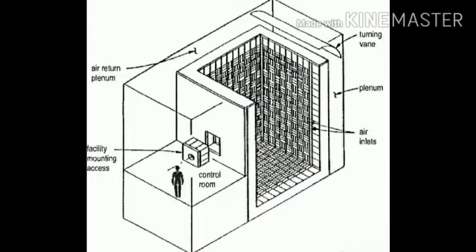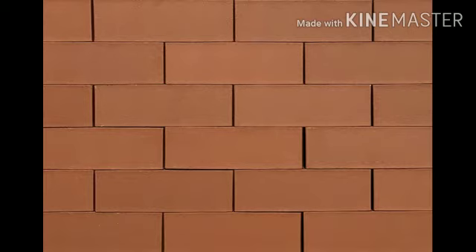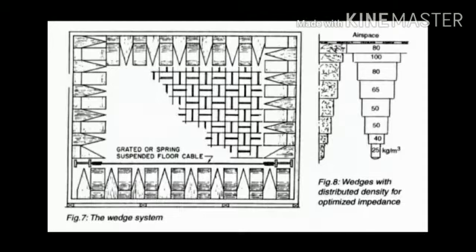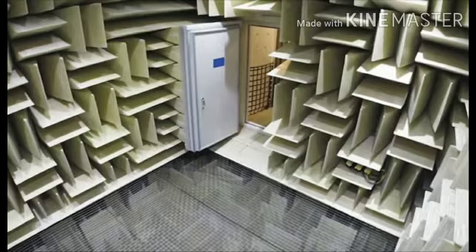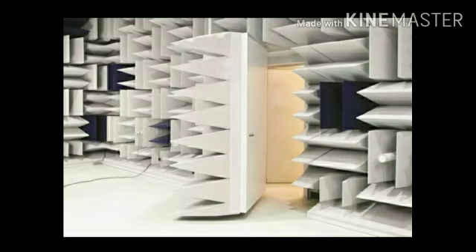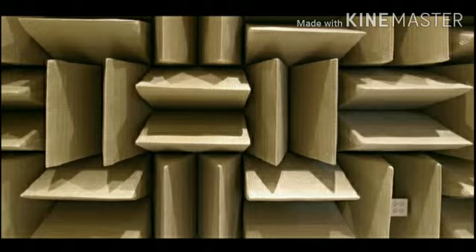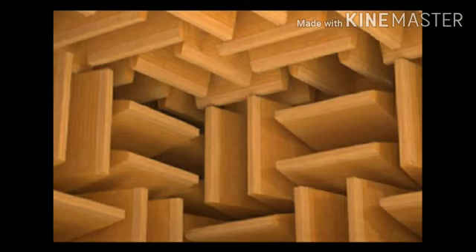The anechoic chamber is designed as a room within a room — an interior room inside a main room. The walls, floor, and ceiling are constructed from concrete brick. The room has a heavy acoustic door with a rubber seal to minimize airborne sound. The inner chamber sits on neoprene rubber cushion mounts to reduce vibration. The room is filled with sound-absorbing material and foam wedges to remove sound reflections.